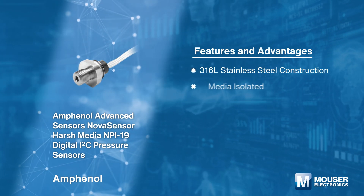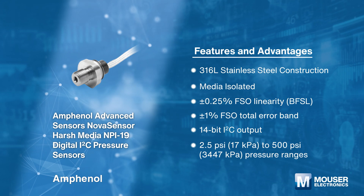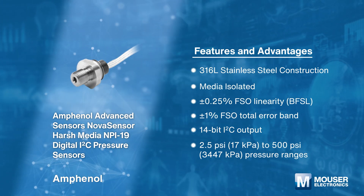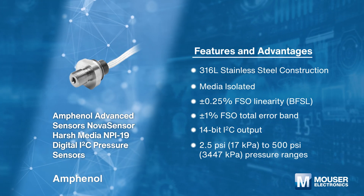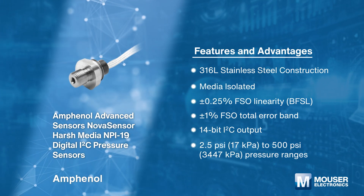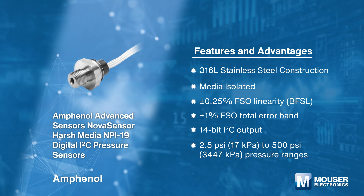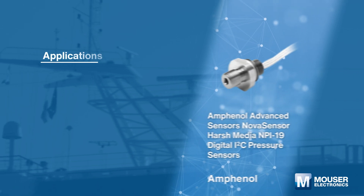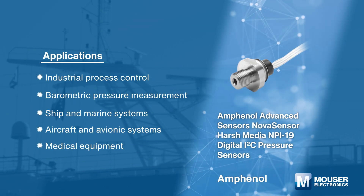Amphenol Advanced Sensors Nova Sensor Harsh Media NPI-19 Digital I2C Pressure Sensors incorporate state-of-the-art ISO sensor technology with I2C interface protocols. They are designed to operate in hostile environments while providing the outstanding sensitivity, linearity, and hysteresis of a silicon sensor. They are ideal for industrial, medical, and transportation applications.